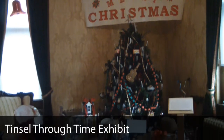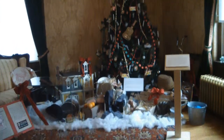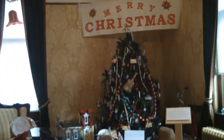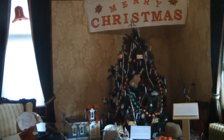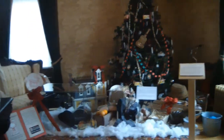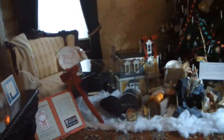This is our Tinsel for Time Exhibit. It is an exhibit of historically accurate, decorated Christmas trees from the 1890s all the way up until the 1960s. We partnered with local museums over the last couple of years to do a secondary exhibit. This year's theme is Presence Under the Tree.